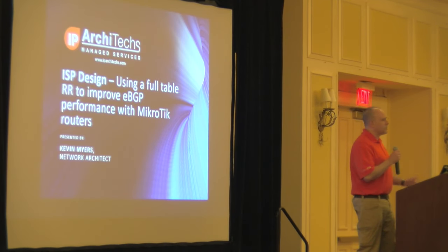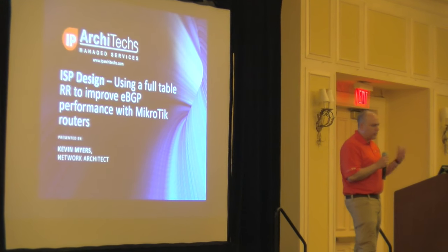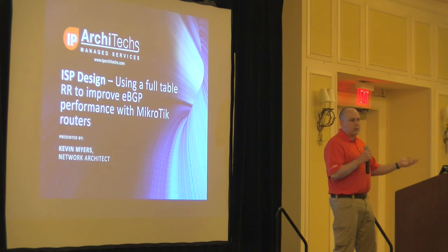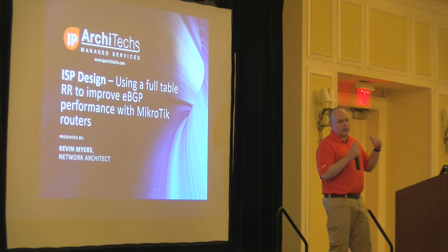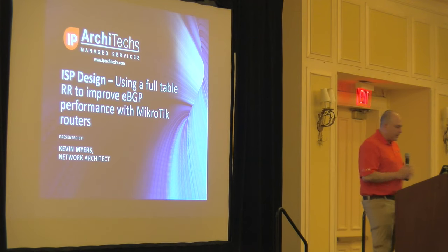For those of you who don't know me, my name is Kevin Myers. I'm a network architect with IP Architects. I've been working on Microtik for about seven years now. Today we're going to talk about using full table route reflectors to help improve the performance on your BGP border routers — the performance, scalability, things you can do with it, and why it's important.